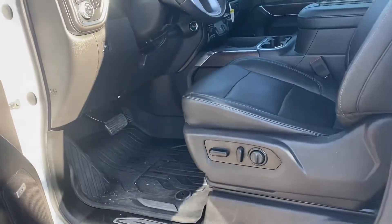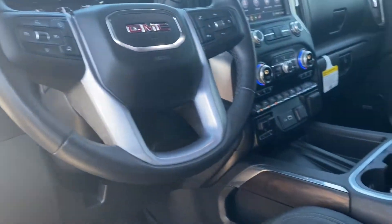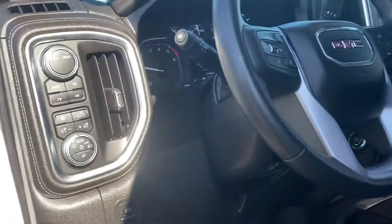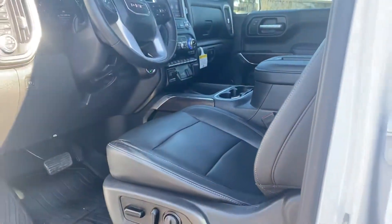Inside you've got that beautiful black leather — a dark chocolate brown, I believe. Wireless charging, heated and cooled seats, navigation, Apple CarPlay. This has 16,724 miles.